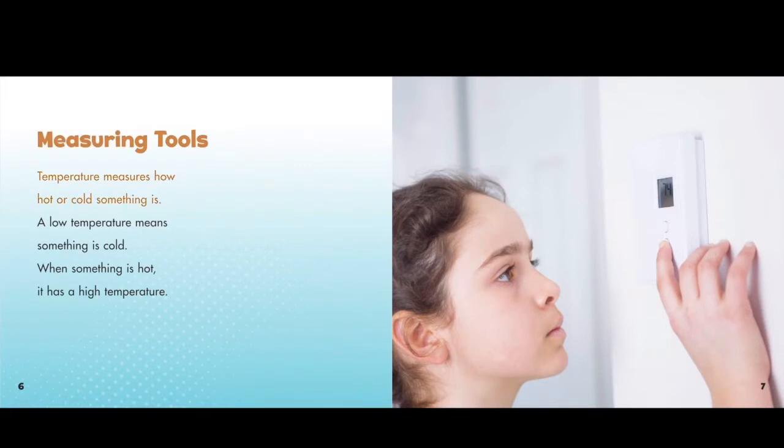Measuring Tools. Temperature measures how hot or cold something is. A low temperature means something is cold. When something is hot, it has a high temperature.